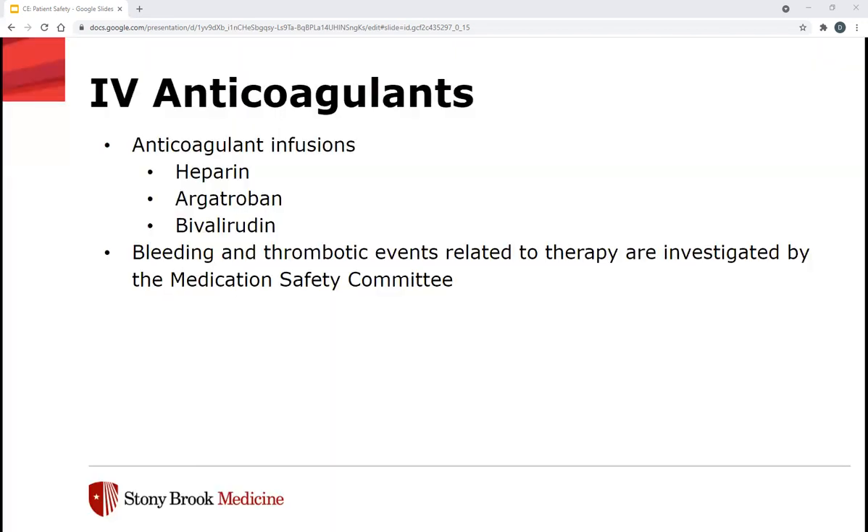First, we'll dive into the anticoagulants. The IV anticoagulants include heparin, argatroban, and bivalirudin. Heparin is not considered a high-risk medication when dosed as an additive for line patency. Reasons you might see a heparin infusion ordered include venous thromboembolism treatment, deep vein thrombosis and pulmonary embolism treatment, AFib, percutaneous coronary intervention (PCI), and bridging warfarin therapy. Argatroban and bivalirudin are reserved for patients with heparin-induced thrombocytopenia, and bivalirudin is more commonly seen in cardiac surgeries.